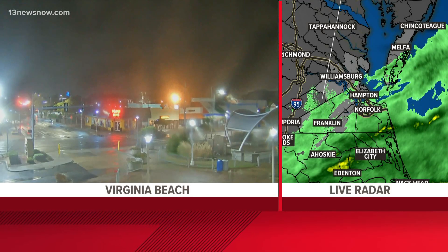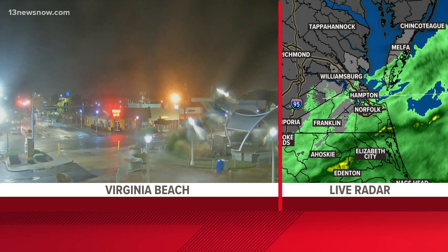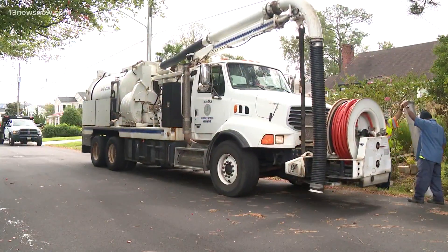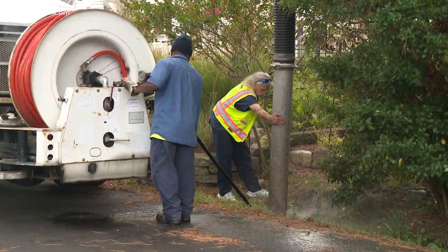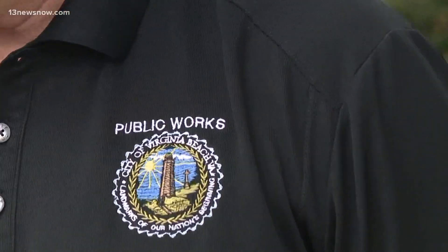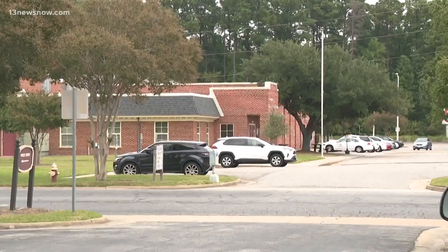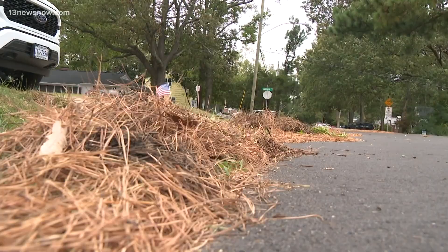Officials across Hampton Roads are tracking Ian's path and are also in contact with the Virginia Department of Emergency Management as they work to navigate the storm. Here in Virginia Beach, public works crews doubled down on clearing drainage ditches and checked pumps ahead of the storm. Since Governor Glenn Youngkin declared a state of emergency, city officials can tap into state resources. Right now, response crews in Virginia Beach are monitoring conditions in common flood-prone areas.